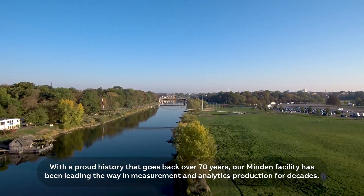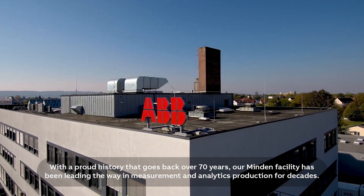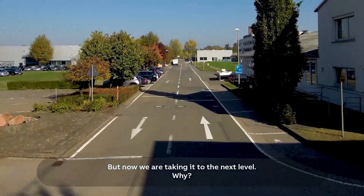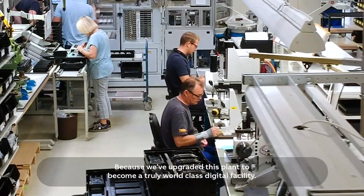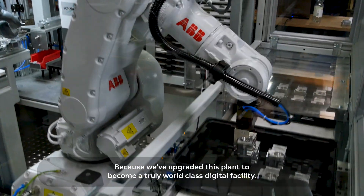With a proud history that goes back over 70 years, our Minden facility has been leading the way in measurement and analytics production for decades. But now we are taking it to the next level — because we've upgraded this plant to become a truly world-class digital facility.